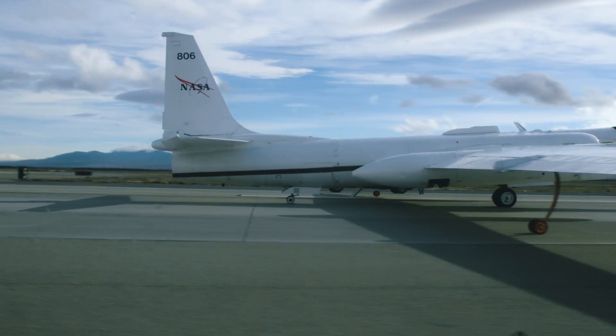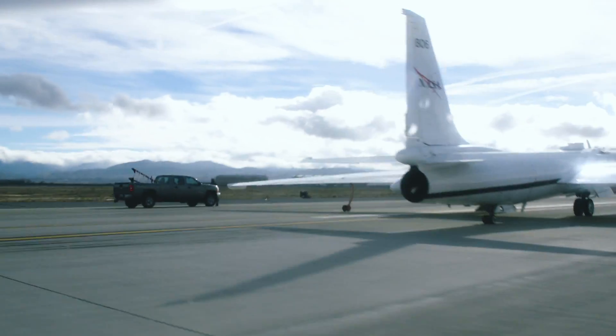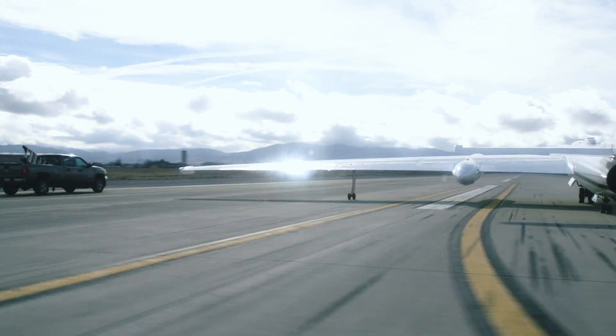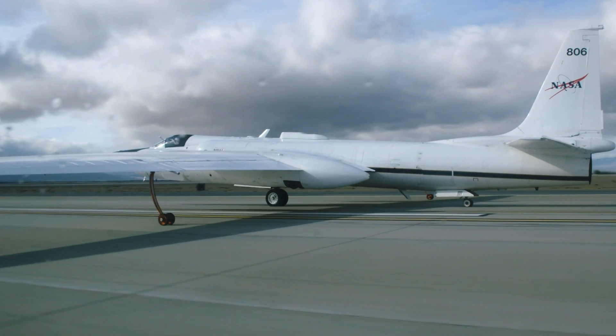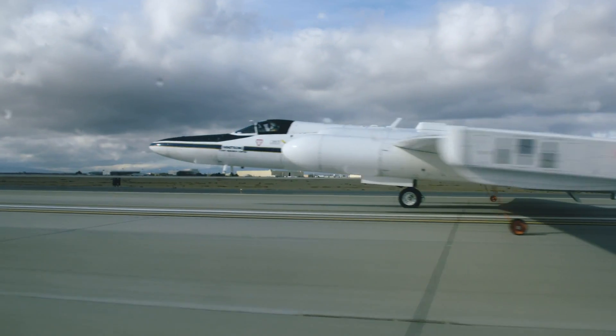Everything about the plane is kind of hard to do — I call it the circus. Everything about the plane is unique. It's a bicycle aircraft that has wheels that fall off from underneath the wings on takeoff, and then we're done with them for the rest of the flight.